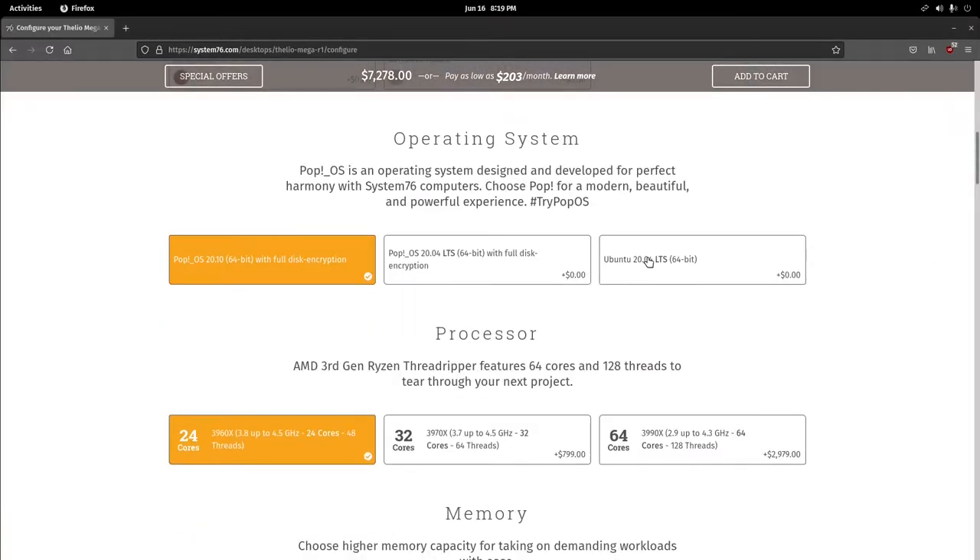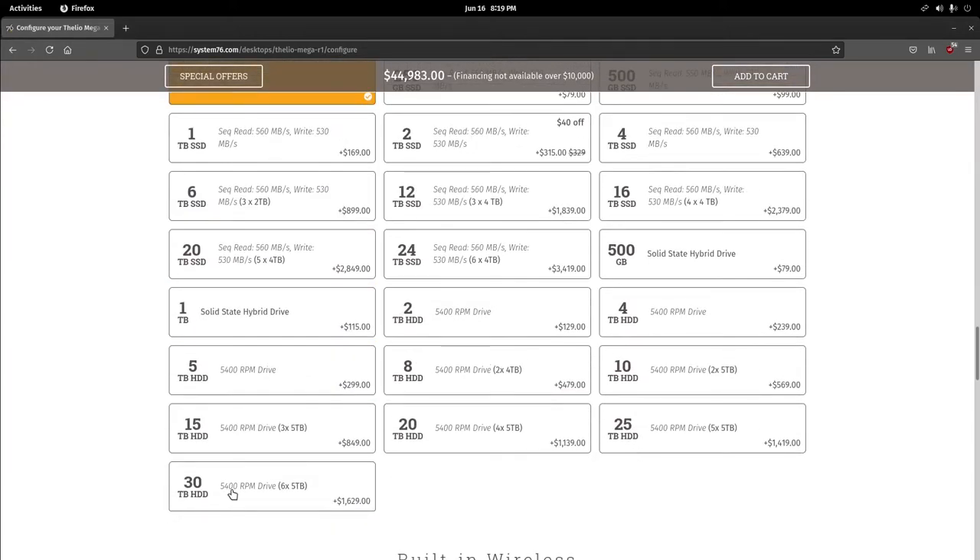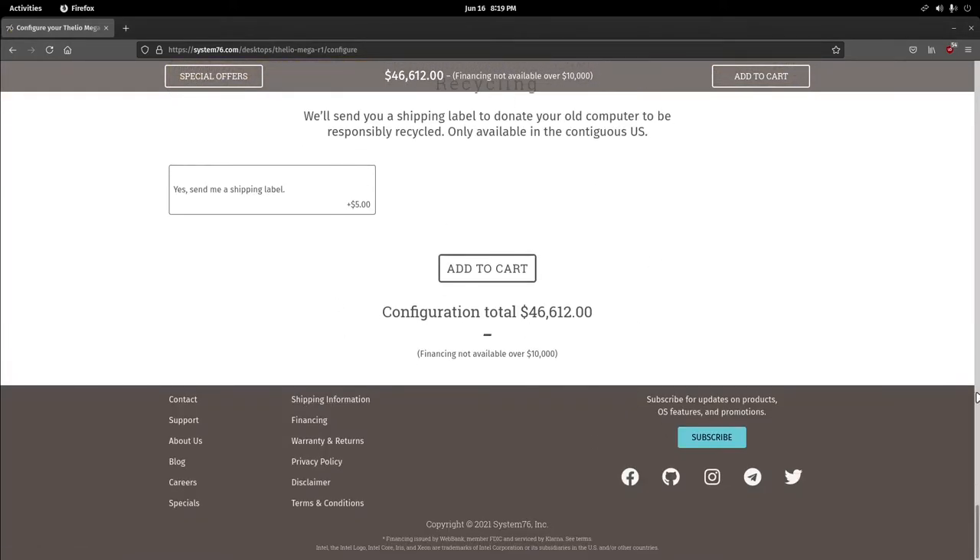Hey, what's up? Pete's Loving Nerd here. Linux laptops — the thing everybody in the Linux community drools over. I don't think I'm the only one who's gone to System76's system builder page, maxed out the specs of the Thelio, and then dreamed about owning one. Well, is it really worth it buying a system from a smaller Linux vendor than, let's say, Dell? Let's find out!